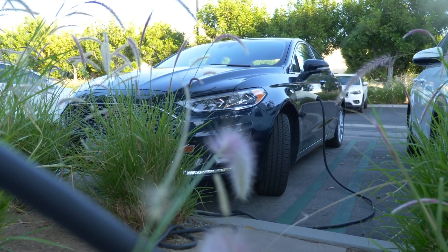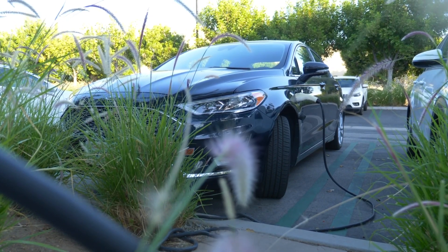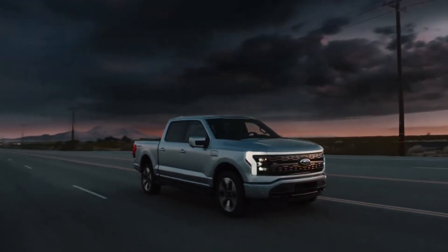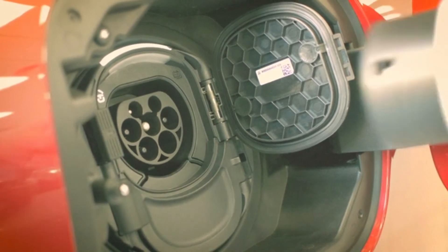This advancement could potentially double the energy density of lithium-ion batteries, thereby extending the range of EVs. Another breakthrough is in the development of solid-state lithium-ion batteries. Unlike conventional lithium-ion batteries that use a liquid electrolyte, solid-state batteries employ a solid electrolyte.